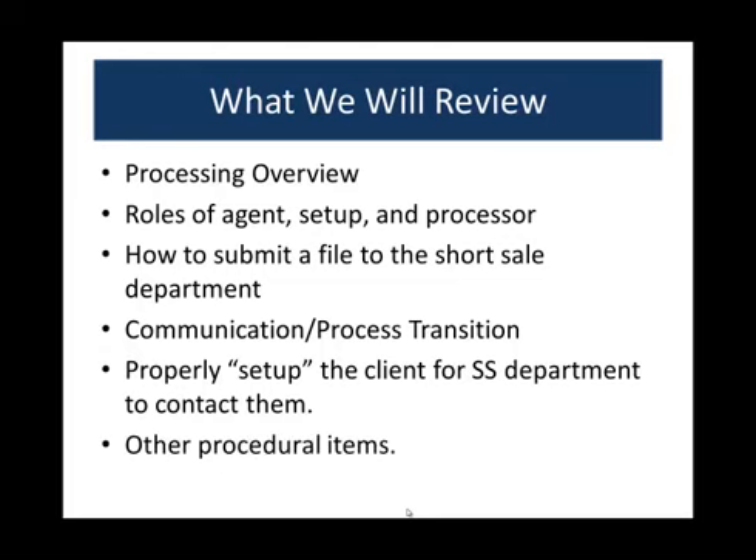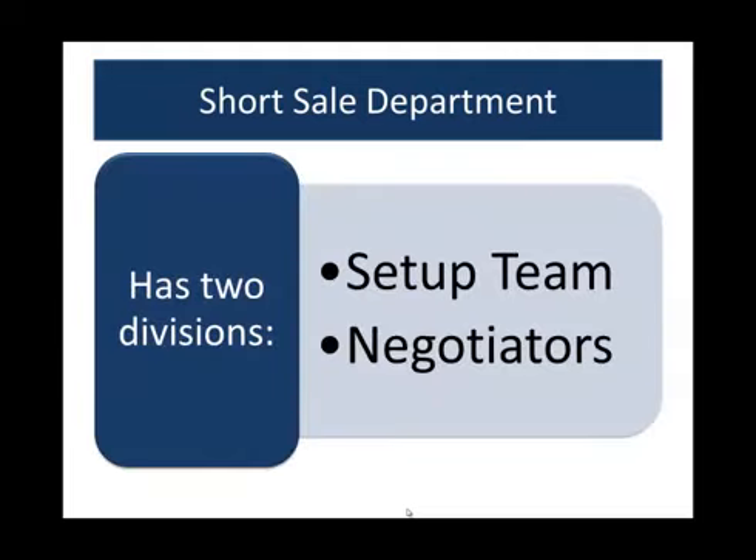We're also going to cover some other procedural items. The short sale department has two divisions. It has a setup team that will work with you and your sellers to collect all the documents, determine whether it will be Hafa or Co-op, get all the bank documents in there, set checklists, and send welcome letters. They've done thousands of these. Once everything's cleared off the checklist and the portal, the file is assigned to a negotiator. Certain negotiators have different strengths — some prefer FHA, others prefer B of A, Wells, or Equator files — so the bank and loan type will determine your negotiator.